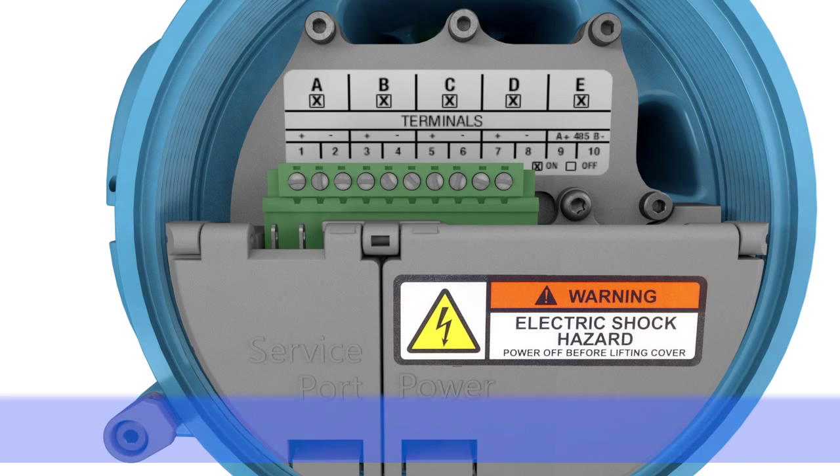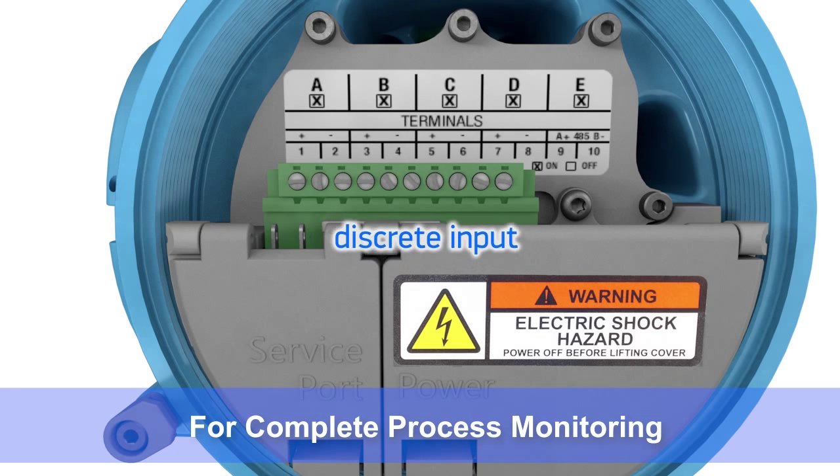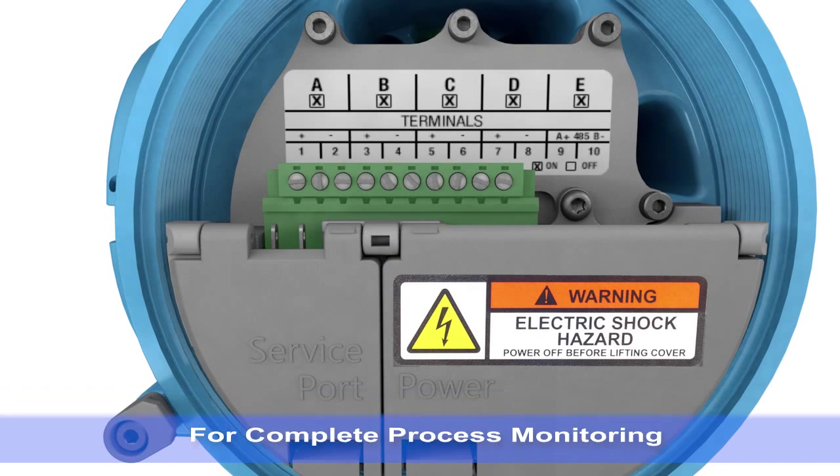And the 5700 offers unmatched input-output options that are fully configurable and allow you to monitor many process measurements from a single device.